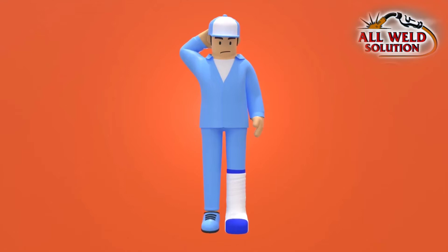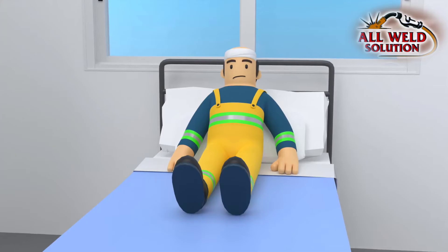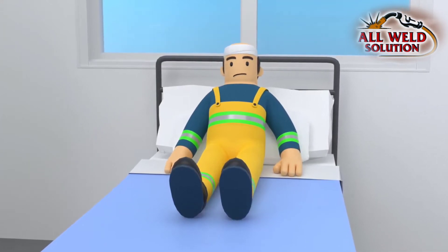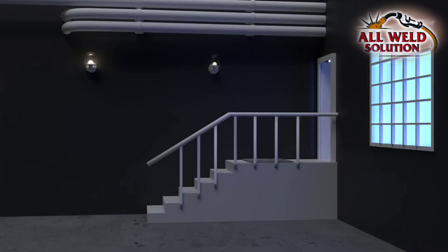People typically strain, sprain, and fracture their arms or legs. More serious injuries are caused by blows to the head, which can be fatal. Let's go through a few examples.